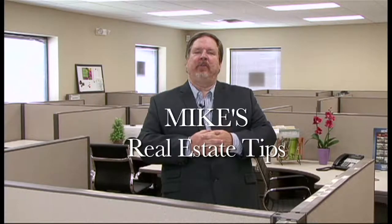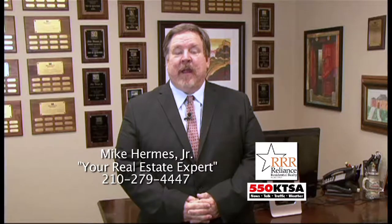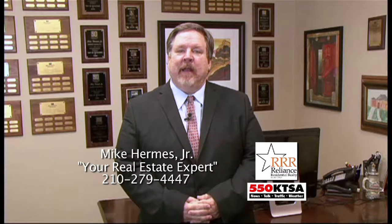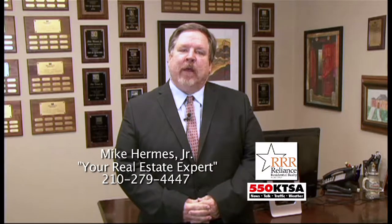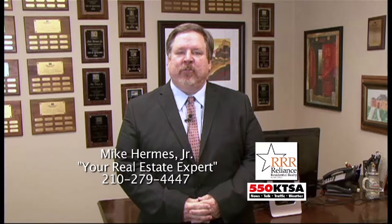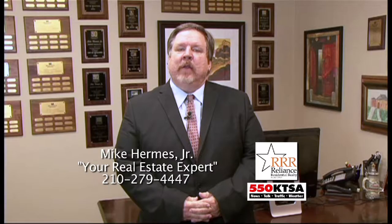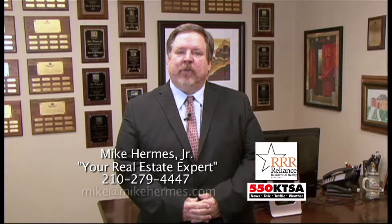And now here's a real estate tip from Mike Hermes, your real estate expert. Hi, I'm Mike Hermes Jr. with Residential Reliance Real Estate. Today I wanted to talk about getting your home ready to sell. The most important thing you can do is make the exterior of your home inviting. You don't want weeds, you don't want long grass — you want your hedges and trees trimmed properly. You don't want any peeling or faded paint. Sometimes you get stains from sprinkler systems — you need to have all of those taken care of before you put your house on the market. You want your house to look beautiful and inviting from the street, almost like a picture from the outside. Do whatever it takes to maintain your home, make it beautiful, and you'll sell it much quicker.